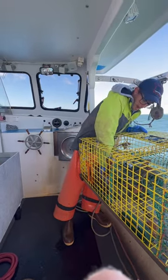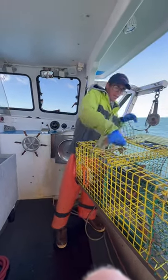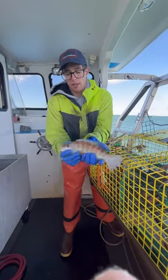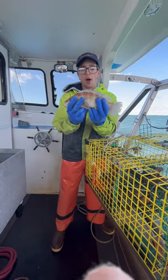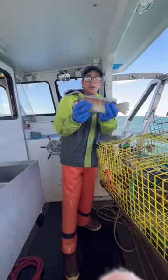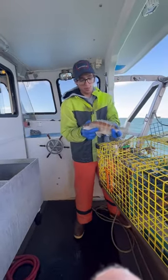Check out this cunner we caught guys. This is a bycatch we get pretty often here in the Gulf of Maine while lobster fishing. This is probably one of the bigger ones I've caught actually. They got this real cool orange along the top of their head. Just thought I'd take a minute to show you guys what the bycatch we get.